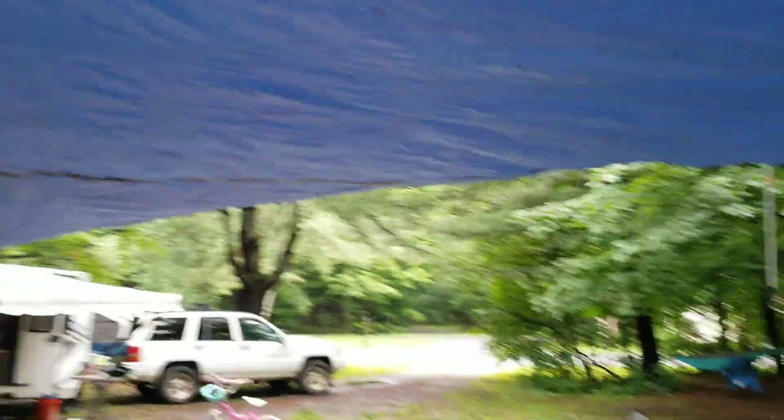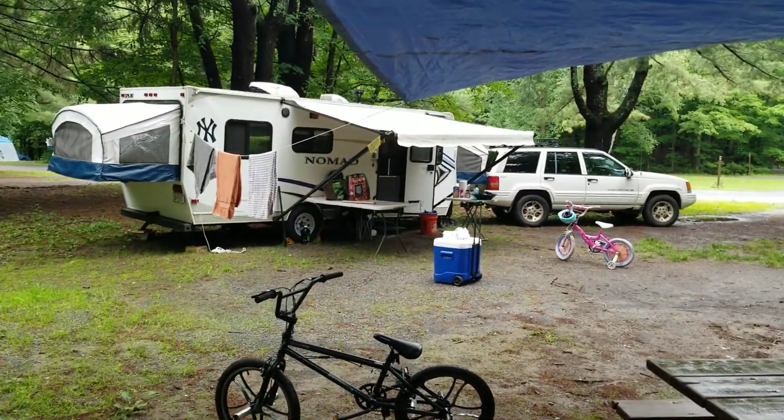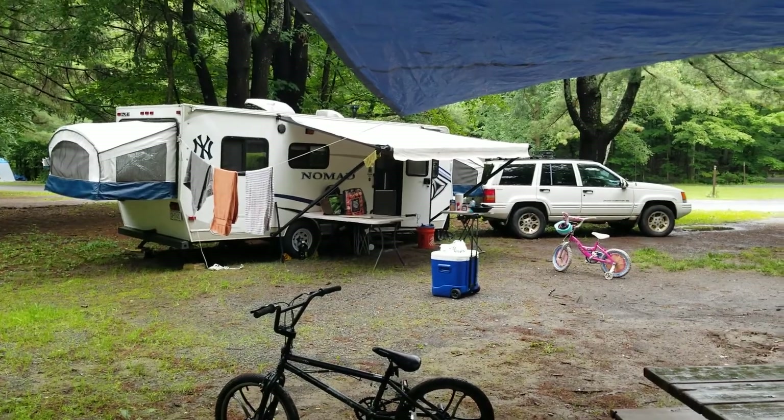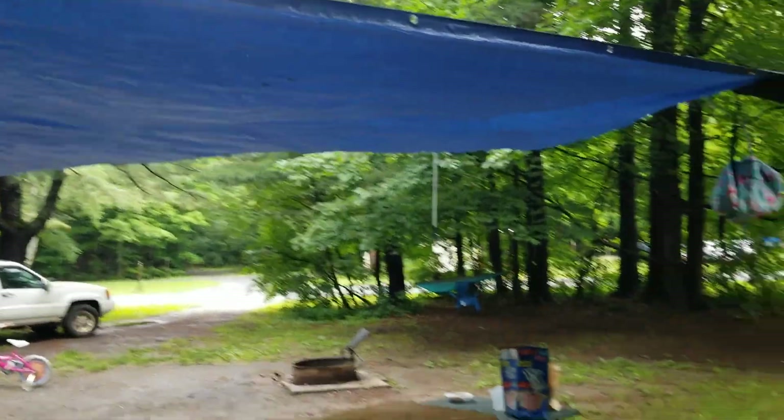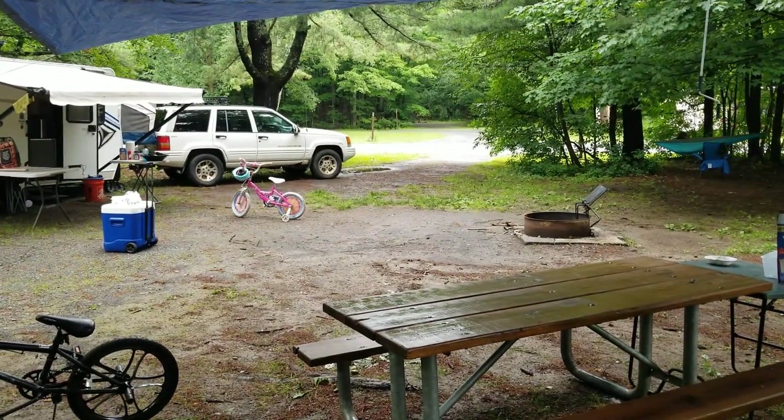We just got the tarp up this morning. We got here and it was raining — opened up the camper in a few minutes and we were ready to go to bed. Today we kind of set up and get to enjoy a few days like this. We're going to go get the bus.